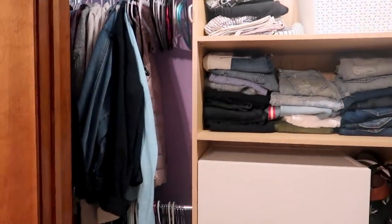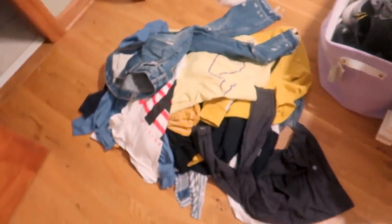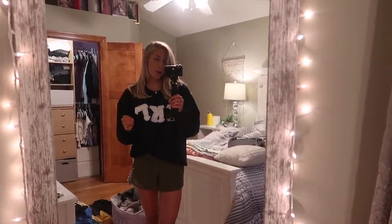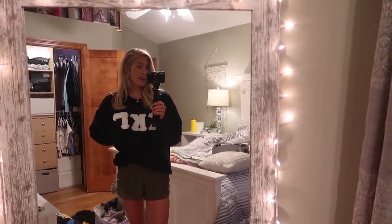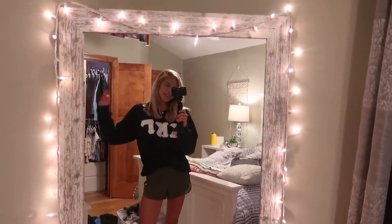I cleaned out the entire closet and also reorganized these shelves and refolded everything. I went through all my stuff and now I have a bunch of clothes to give away. I'm so tired — I feel like I've done so much today. I'm going to wrap up the rest of this vlog because I have work early tomorrow. I'll head to bed, do some editing, and take off my makeup. That's all for today — I'll see you guys in my next video, bye!